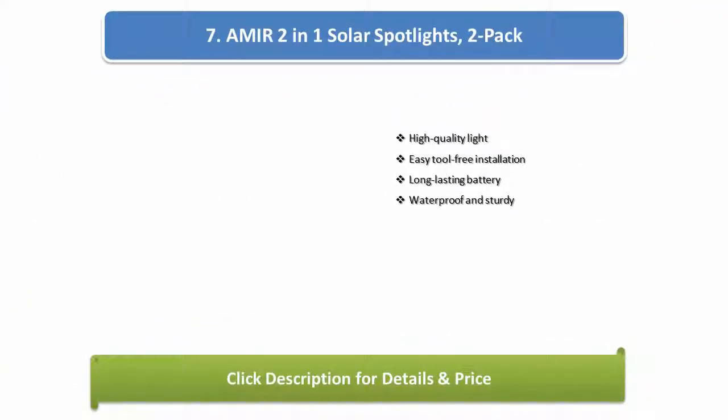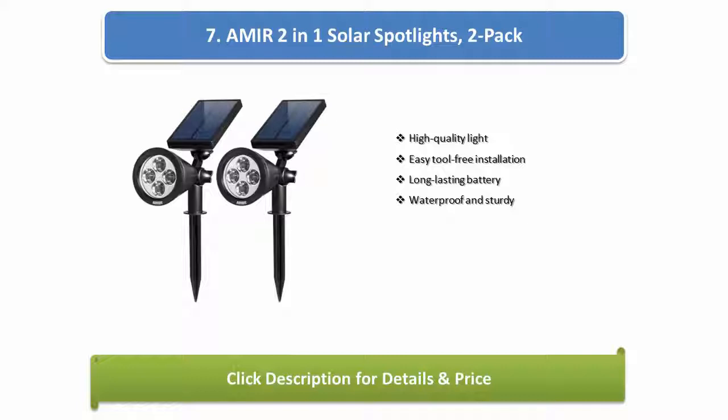Number 7: Amir 2-in-1 solar spotlights 2-pack. High quality light, easy tool-free installation, long lasting battery, waterproof and sturdy.